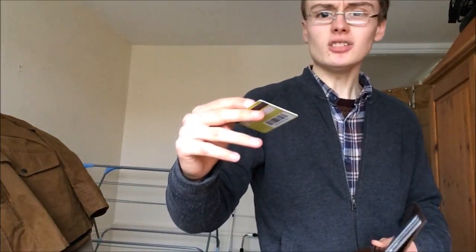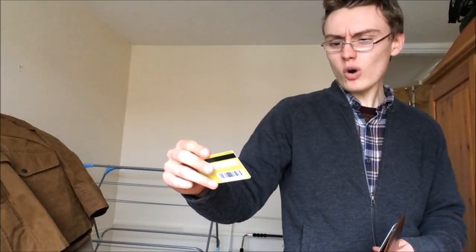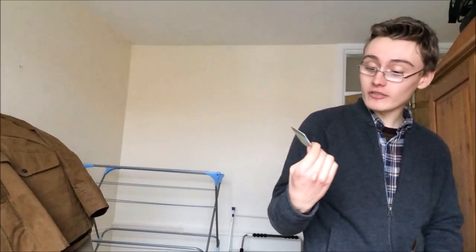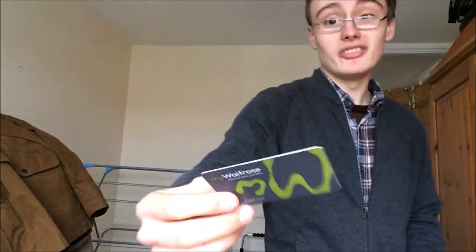I've also got a Waitrose card - because every reseller needs a free coffee! With Waitrose you can get a free coffee or whatever you want. I think they still do it - if you're watching this later they might not, but yeah, free coffee. I don't drink coffee myself, but a lot of resellers do, and you can grab your free coffee just before or after you go around the charity shops.